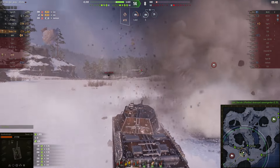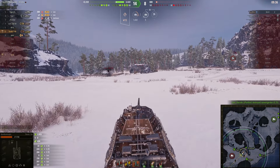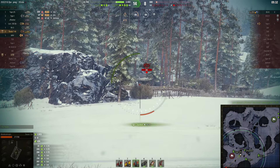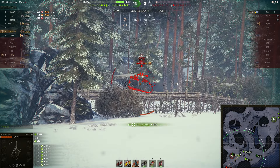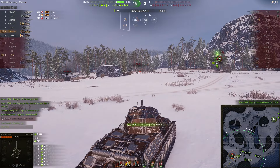Still only had 3 kills. And yes, this is a low tier game as we were facing tier 7s. I had an HE loaded for this one — get ready to fire and I hit the armor, so I don't get much of that. Somebody else finishes him off.